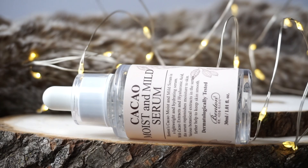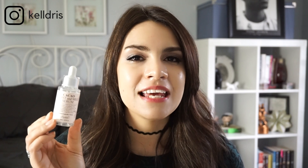Benton has rolled out a lot of new lines in the last couple of years, including the Cacao Moist and Mild line. I've only tried one product from this line so far — the Cacao Moist and Mild serum, which has a dedicated review on this channel. This line is more geared towards those with dehydrated skin and poor oil-water balance. Every product is very lightweight and breathable, so if you suffer from an overproduction of oil but have dehydrated skin underneath, this is going to be a really great line for you.